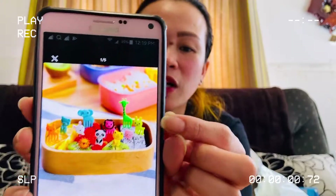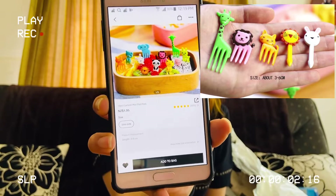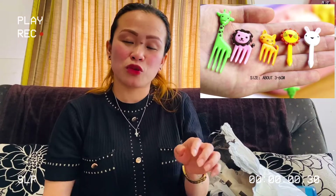I actually got something for her. Since I opened this on Sunday, my daughter saw it and got excited because she's in kindie now. This is what I chose for her: 10 pieces cartoon mini fruit fork. One size — 3 to 6 centimeters. She can use them in her lunch box.